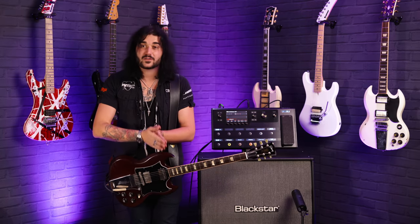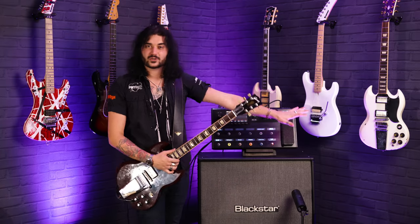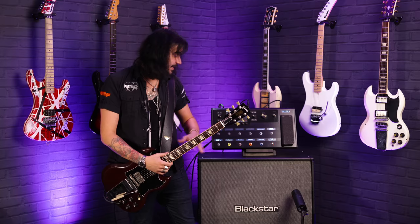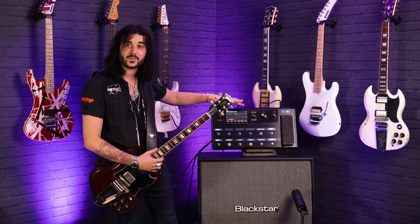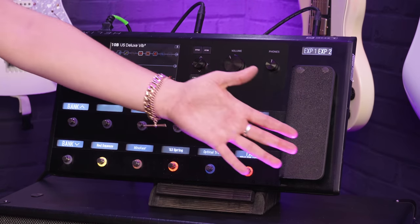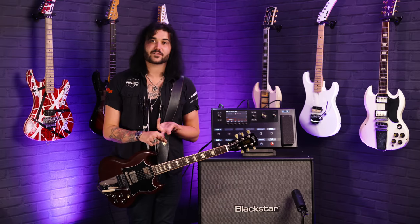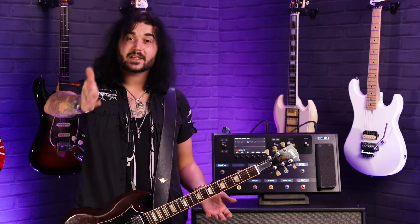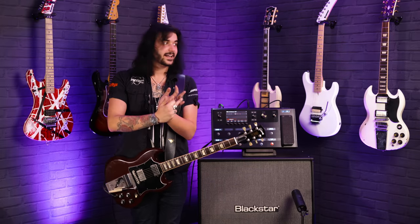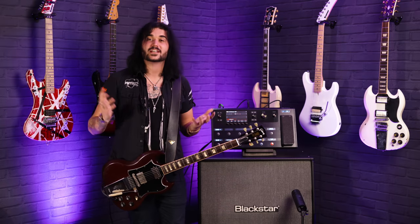There are some other fabulous Helix products besides the full fat version. The Helix LT is the little brother but still features the same dual core DSP technology — same internal engine, just a few less ins and outs, no XLR input, less effect loops. There's also the HX Stomp, which is the same tones on a much smaller scale with three foot switches. The whole Helix range is great — you've got to check them out.